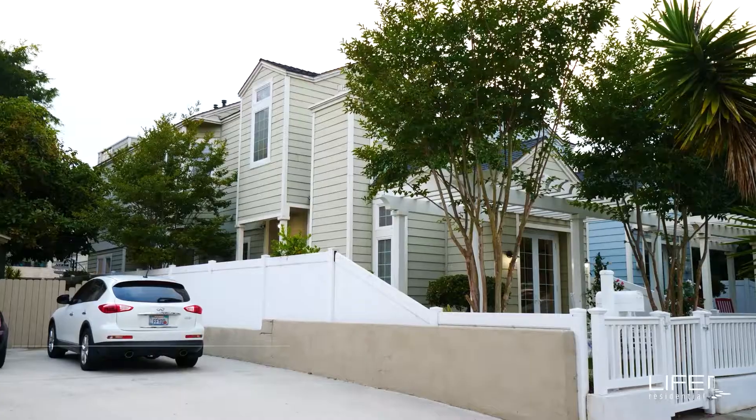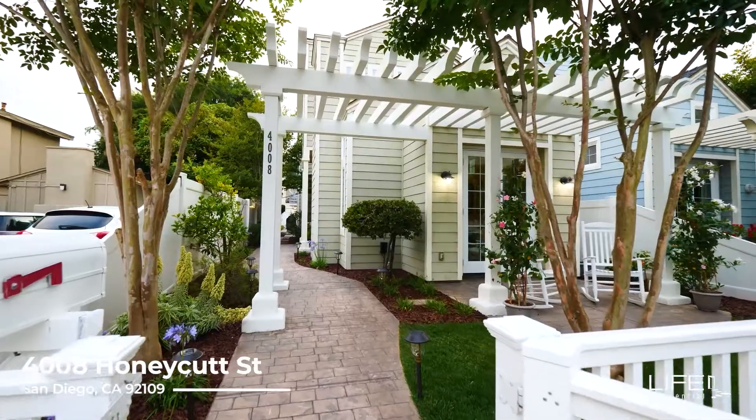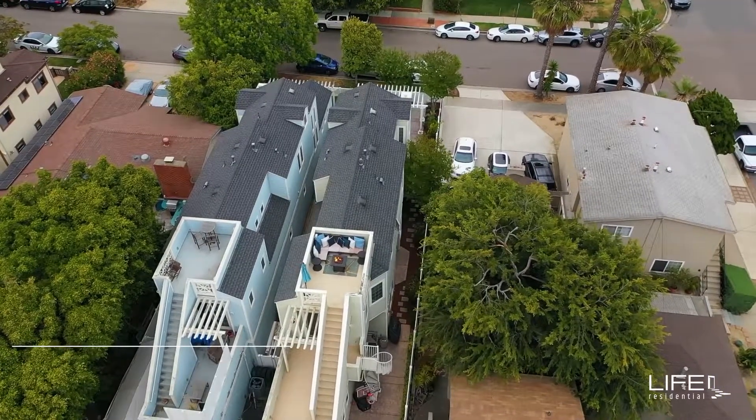Hey San Diego, this beautiful Cape Cod style house brings you three bedrooms, three baths, and just under 2,000 square feet, with a rooftop that has panoramic views — giving you a slice of the California dream.